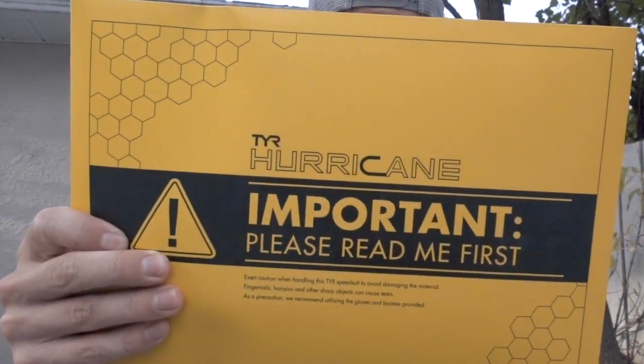In this box, we have a male TORC Pro swim skin. We also have a Tier Hurricane Cat 5 wetsuit in black and red. Caution when handling the speed suit to avoid damaging material. This is the speed suit! They've actually given me gloves so you don't put fingernail tears in your wetsuit or speed suit.